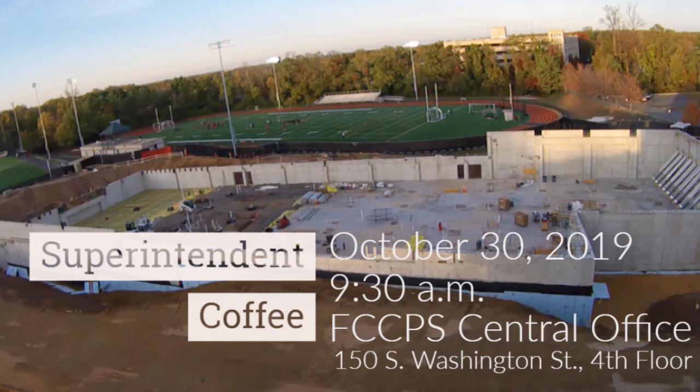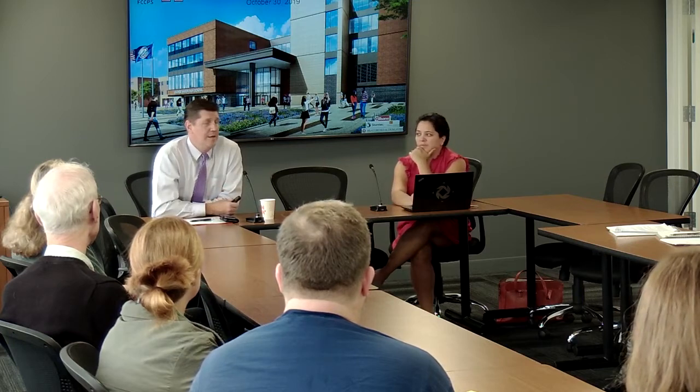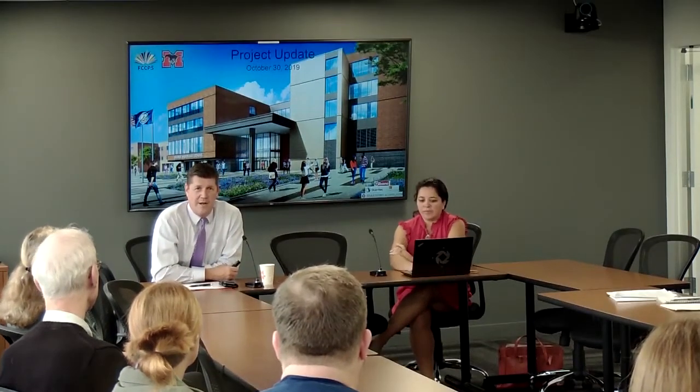Really pleased to have everybody here. We'd like to spend an hour, roughly, to kind of talk about where we are with respect to our project.